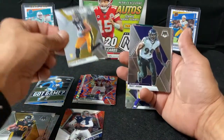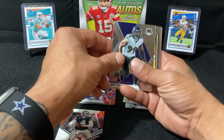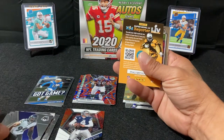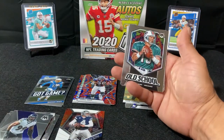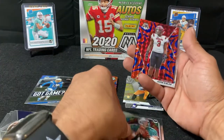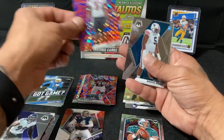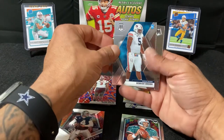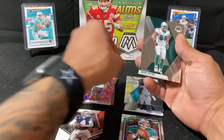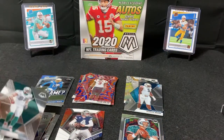Chase Claypool. Matt Judon. Old school Dan Marino. Javon Kinlaw rookie card. Derrick Brown rookie card. And a Jason Tedder old school card — alright!